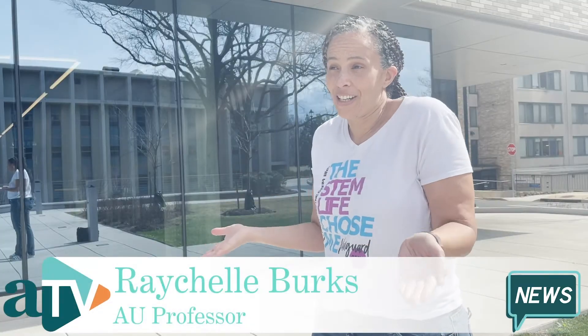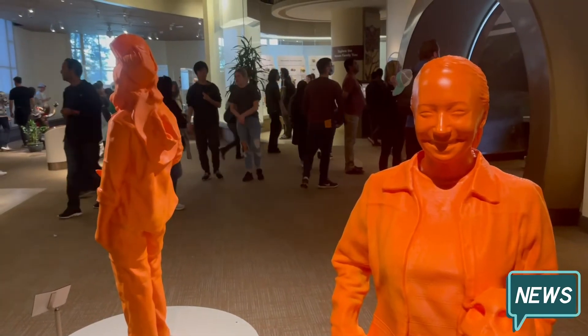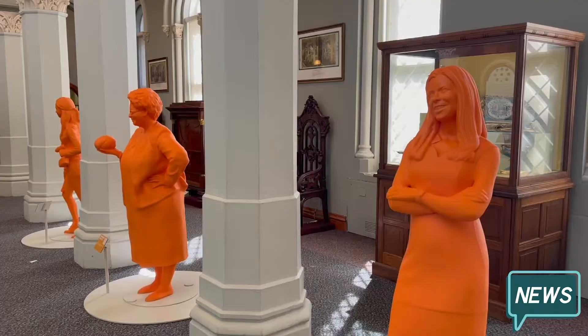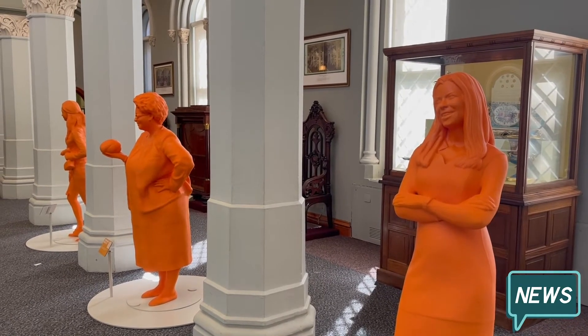There are so many statues across the world — not of women. Our achievements and accomplishments and challenges often don't get the same amount of attention. According to the Smithsonian, the women were selected not only for their achievements, but also for their commitment to inspire the next generation of women in STEM.